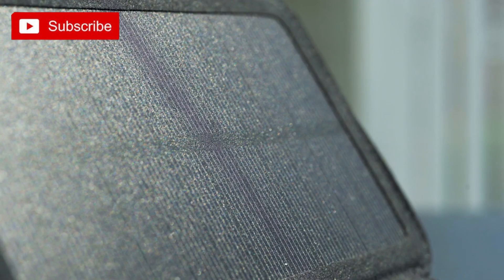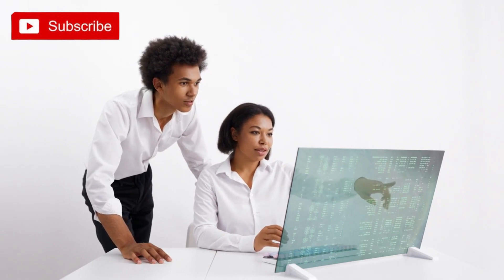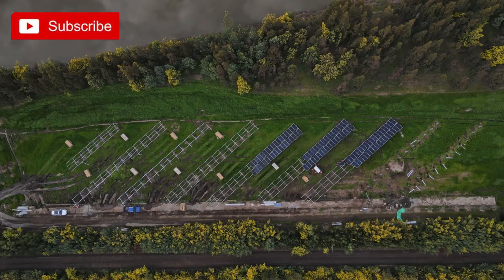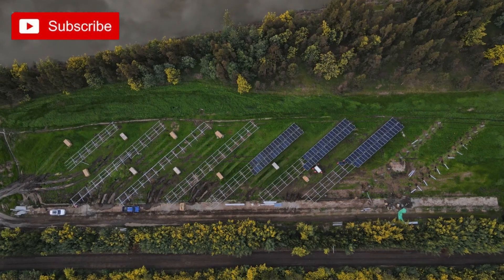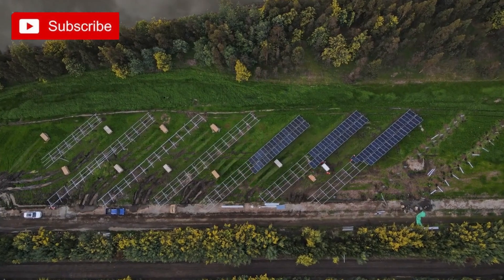Solar Charger: Harness the power of the sun to charge your devices. Creating your own solar charger not only allows you to become more self-sufficient but also reduces your reliance on traditional power sources. Plus, it's an exciting and rewarding tech project. To get started, you'll need a few basic materials such as solar panels, a charge controller, a battery pack, and some wiring. These components can be easily obtained from online retailers or local electronic stores. You'll also need some basic tools like a soldering iron, wire cutters, and a multimeter to assemble the charger.